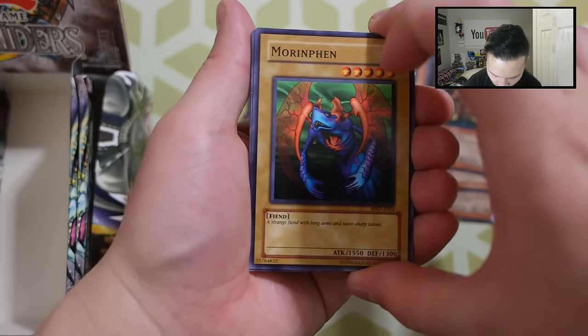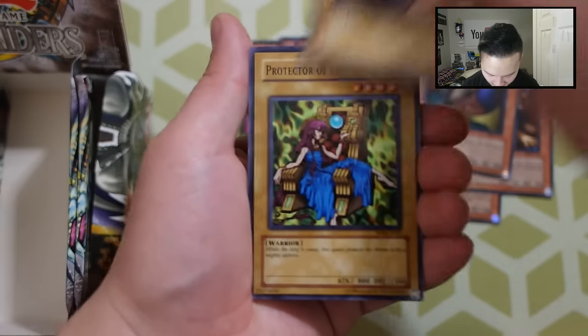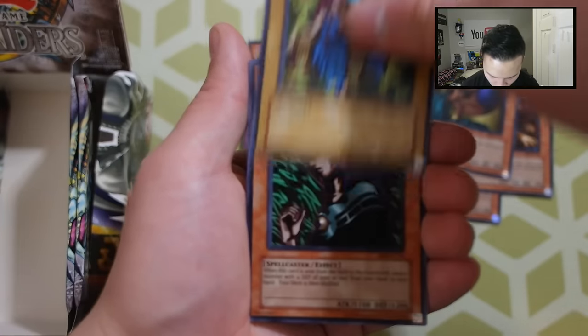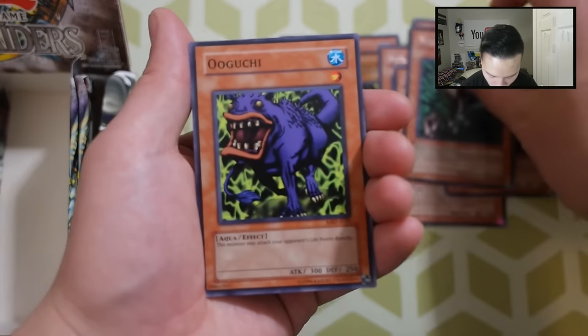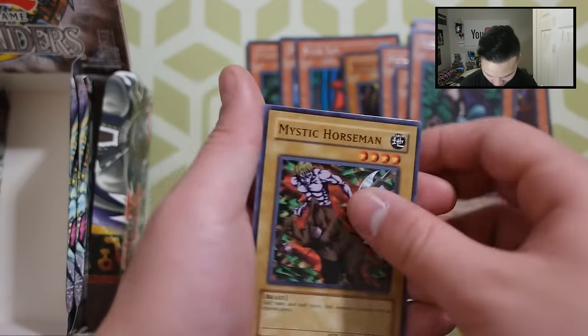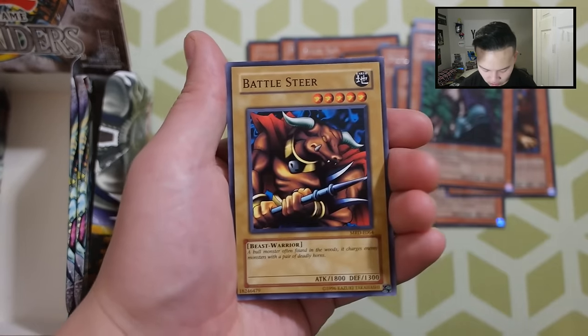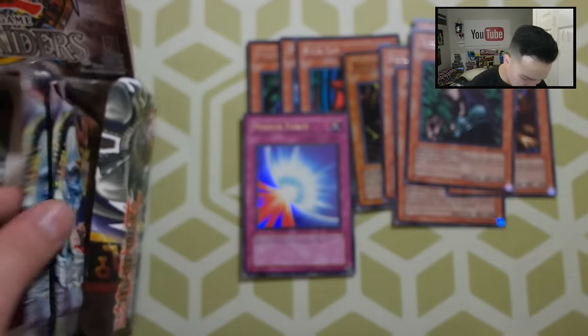Next pack: Morrin Fen, Lee Gun, Destroyer Golem, Protector of the Throne, Witch of the Black Forest — really awesome — U-Guchi, a Mythic Horseman, Battle Steer, and Jellyfish. Let's go to two more packs to see what we get.